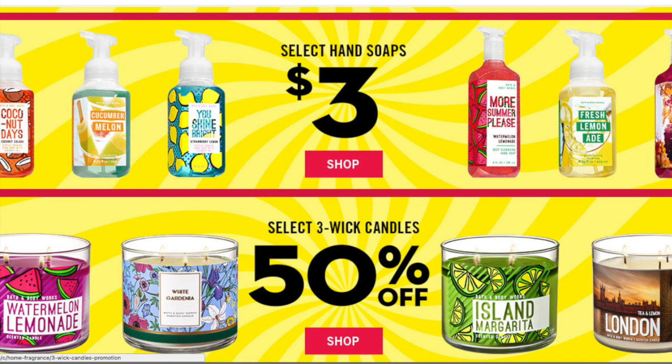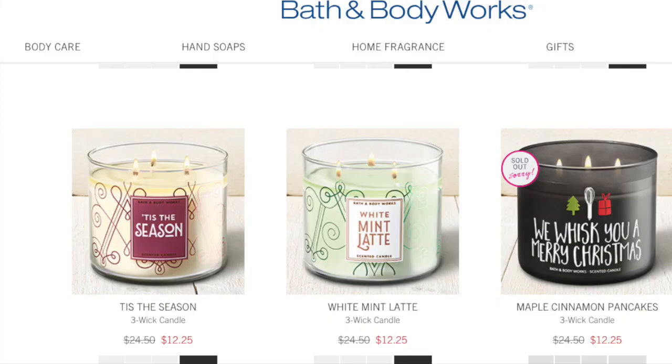The three-wick candles are going to be $12.50 each because they're 50% off, and they have a whole lot of great candles. I am a big fan of their three-wick candles — it's something I absolutely love, and when I can get them for $12.50 with the $10 off $40 coupon, absolutely. How you get that $10 off $40 coupon is at checkout you provide your mailing address and a bit of information, and then that stuff starts showing up in your mailbox.